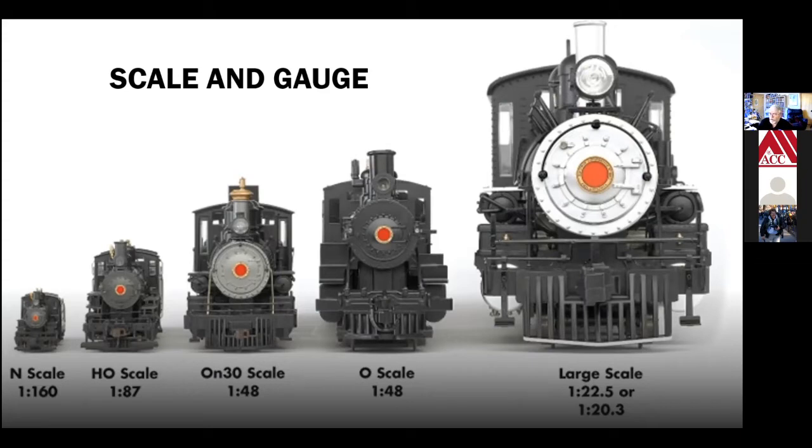There are also other gauges: TT, which is smaller than N scale; S scale, which falls between HO and O; and then there's live steam or garden scale, which makes locomotives or cars big enough to ride on. All of those are model railroads and appropriate to some people.